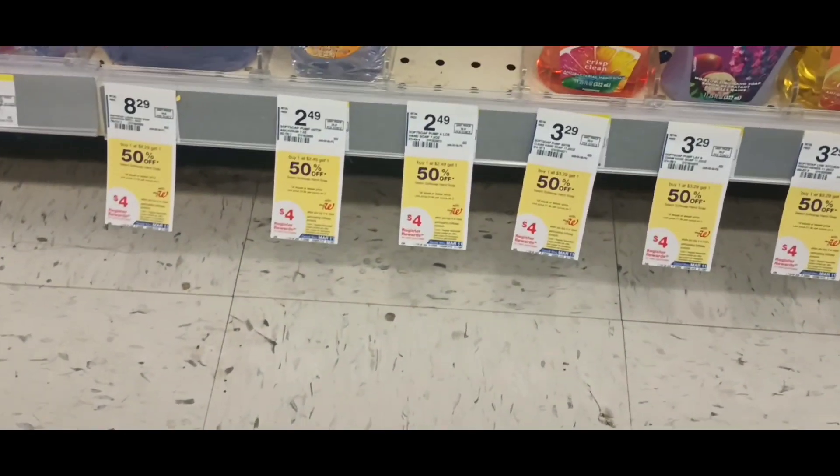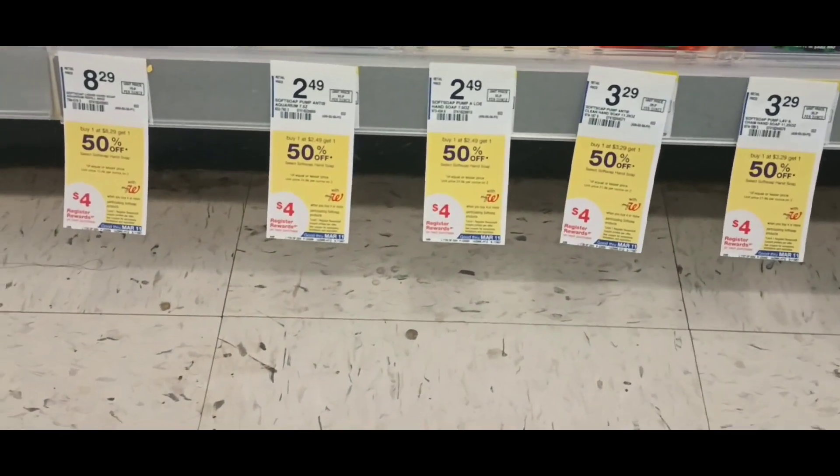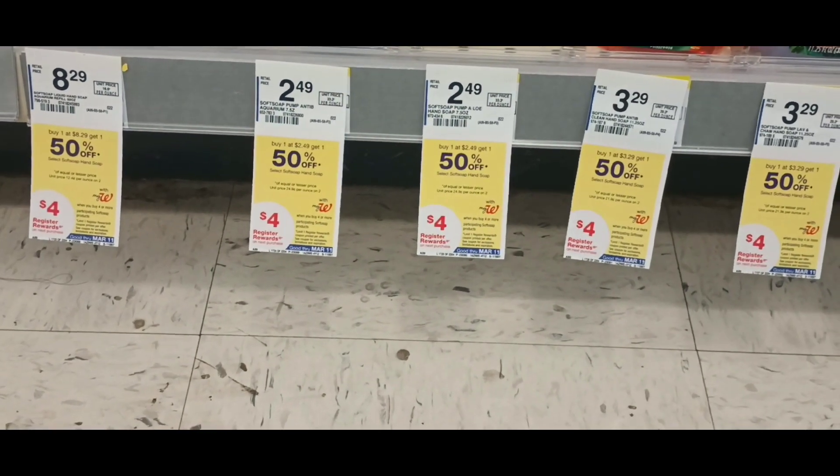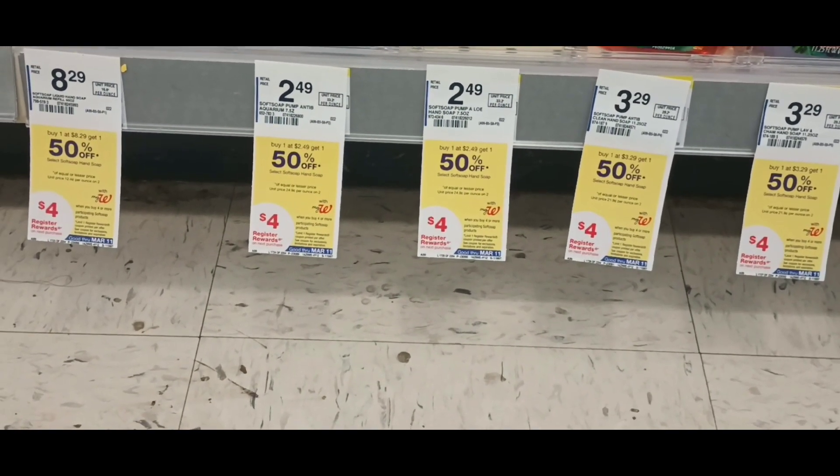I'm in Walgreens starting my deals. First things I'm picking up are Soft Soap hand soaps. They're going to be 150% off when you pick up four, and you're going to get a $4 register reward.